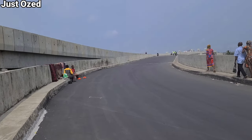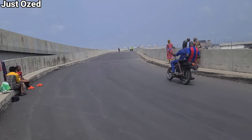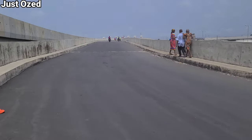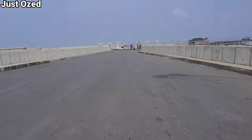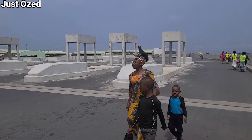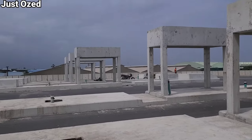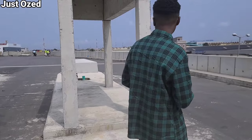Basically the finishing work here is just in progress, then this will be commissioned for vehicular movement. This is actually the toll gates, and this is how much they've achieved on the toll gates. You've seen it, so let's explore the other part of the bridge and see what we have right there.